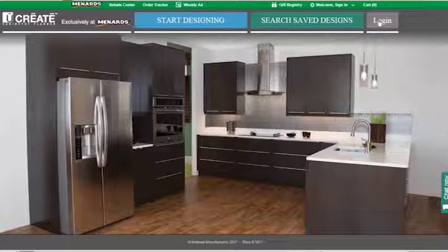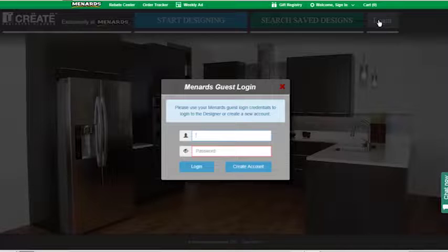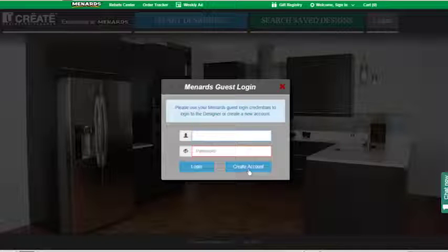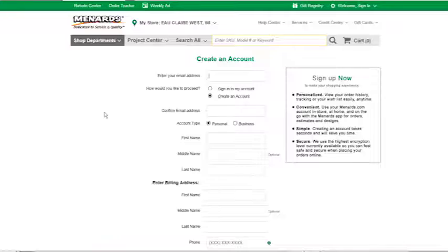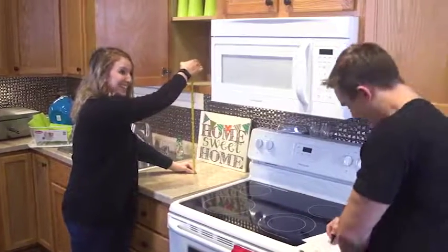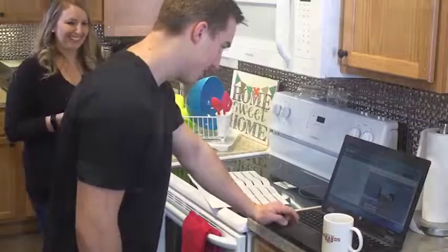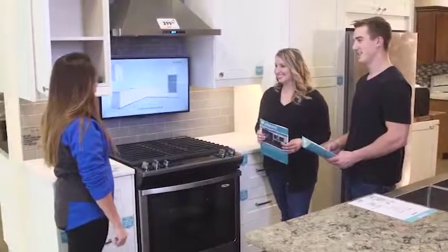To get started, the first thing you'll want to do is log in with your Menards.com account so you can save your design. If you don't have an account, you can create one through a link in the YouCreate program. By logging in with your Menards.com account, you can access your designs from anywhere with internet access. You can double-check your measurements at home, share your plans with an installer, or get help from a Menards team member.